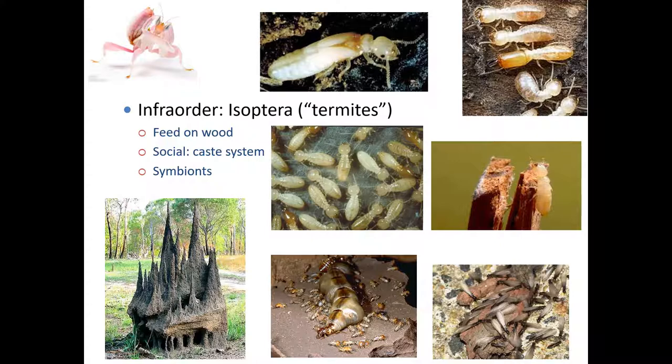Something else interesting about termites: certain species have bacterial symbiotes in their digestive system that allow them to feed on cellulose and plants. They pass on these digestive symbiotes through a process called anal feeding. Every time they shed their exoskeleton and go through their instars, they lose these bacterial symbiotes from their hindgut. So they have to feed on the anal secretions of their sisters in order to reacquire those bacteria.